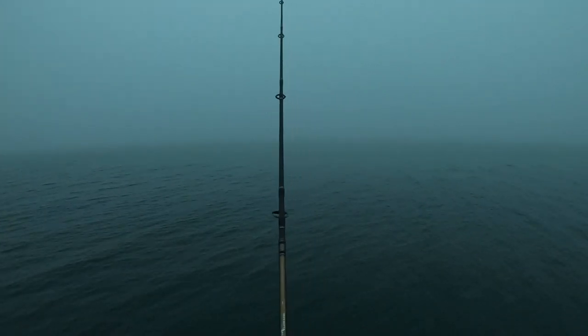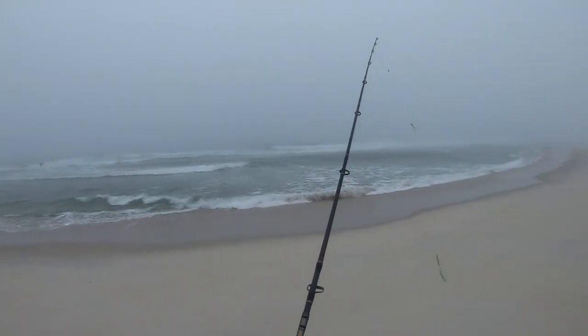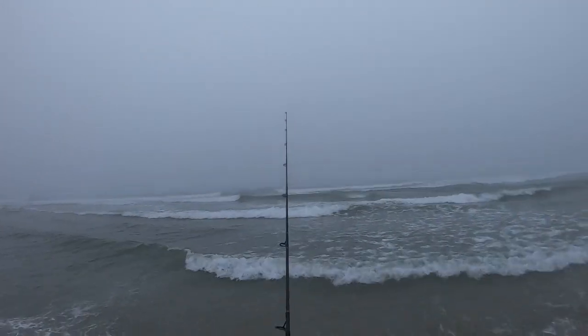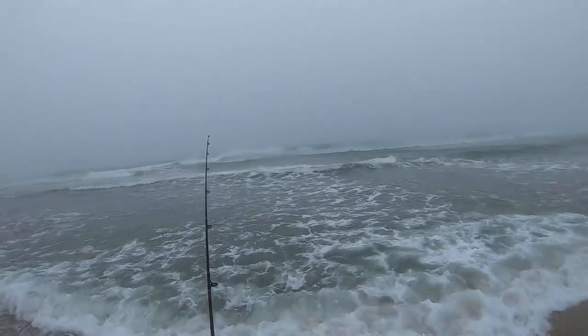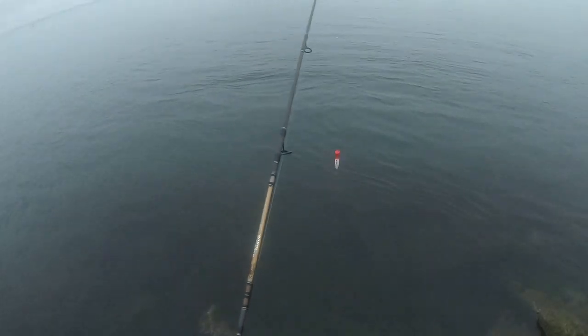Alright, we've got a beautiful foggy Tuesday morning. See if I can find some bluefish. Let's give the ocean surf a try. Alright, spot number three this morning — get some topwater a try.